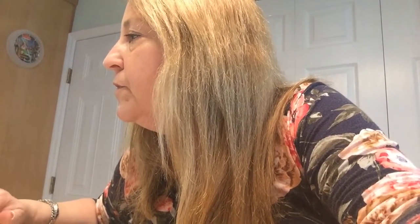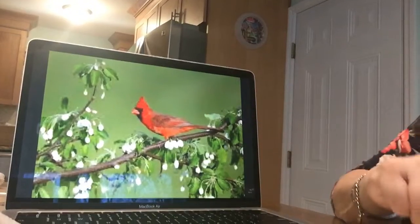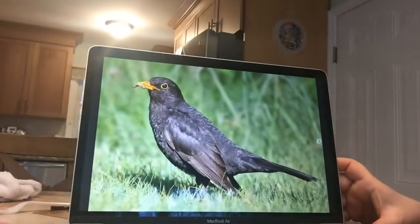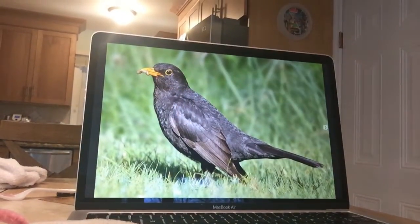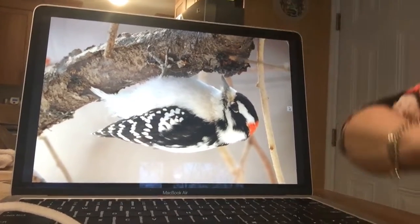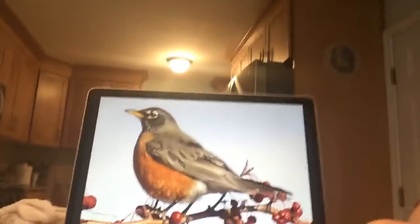I took some videos and pictures of birds you might find in your backyard. This red bird — does anyone know what it's called? It's a cardinal! They're very pretty. And this is a blackbird — do you see what's in his mouth? It's a worm! Some birds, not all birds, like to eat worms. And you might be able to guess what this bird is, because look — he's pecking at the wood of the tree. Tree is wood, so that makes him a woodpecker!